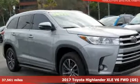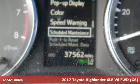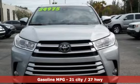It's a 2017 Toyota Highlander. Life is hectic enough — make the journey smoother in this Highlander. It was built for families and made for fun.